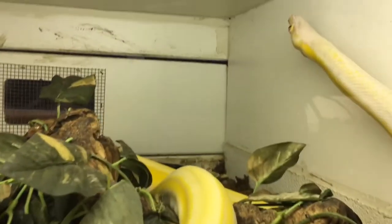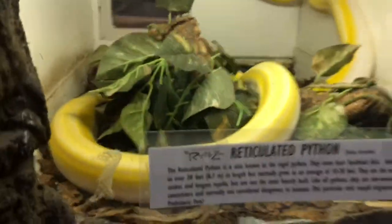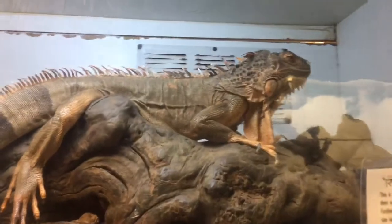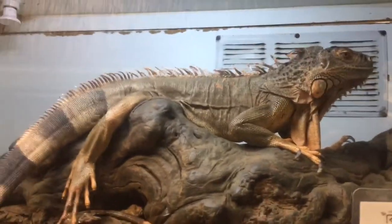I'm watching it. Albino reticulated python. So cool. And this guy — a red iguana. He's so pretty.